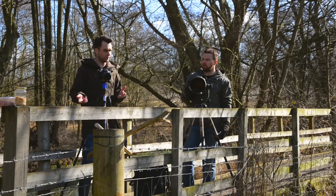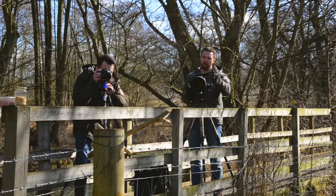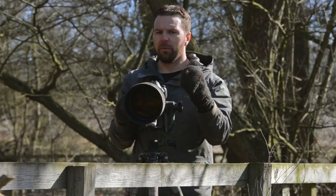Birds are obviously moving subjects, so should I be shooting in continuous autofocus or single point? I'm going to be using single point. If I had a really fast subject I would pre-focus on the perch, because it covers quite a lot of the focal plane. I'm really going to try and shoot the bird's head with a single focal point.